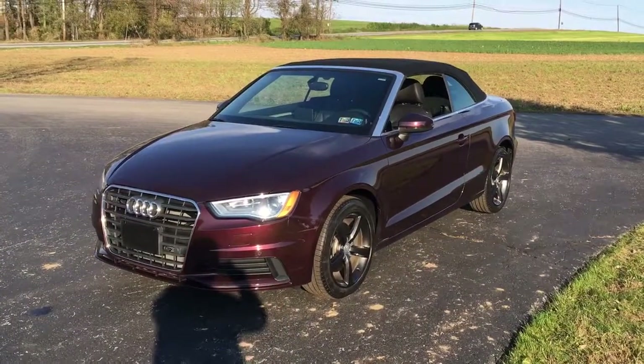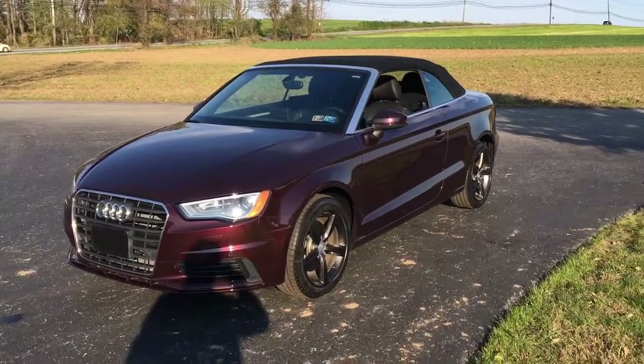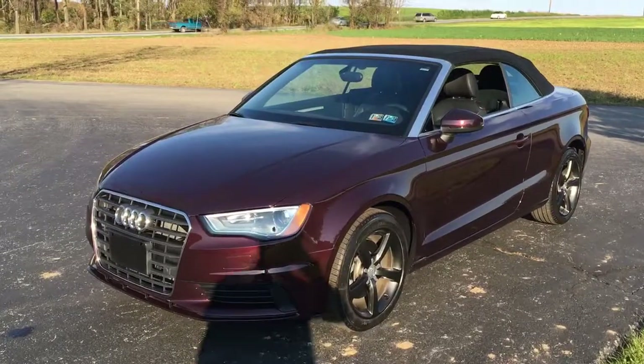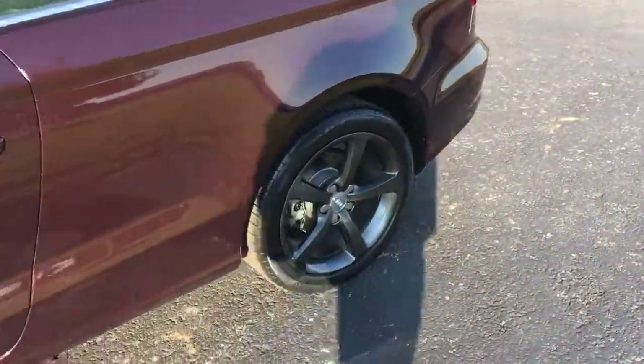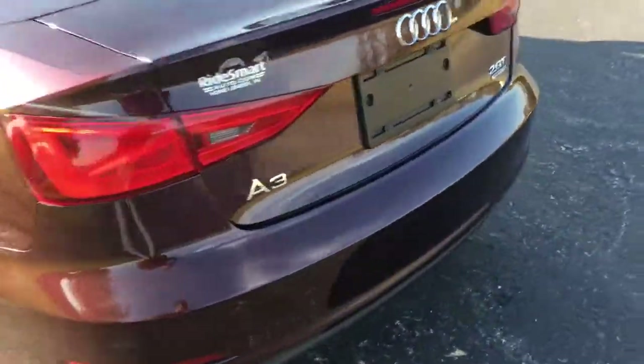Hey there everybody, it's Vince from Ride Smart Auto, home of over 600 amazing customer reviews and on-the-spot financing. Once in a while you get a fun car — this is one of them. 2015 Audi A3 convertible, beautiful car, 9600 miles on it. It's a turbo 2-liter, quattro of course, which is all-wheel drive.